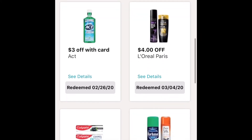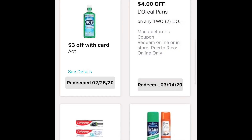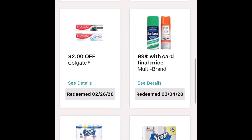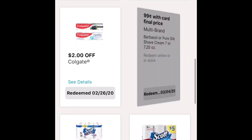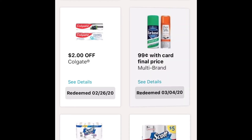For this next one, it's the L'Oreal Paris — I grabbed the Elvive. The sale price is $2 for $8. With the coupon, it'll be $2 for $4. For this next one is the Pure Silk — it's just $0.99 if you have the card, which obviously you're going to be using.